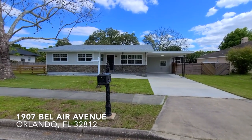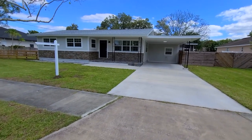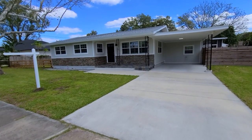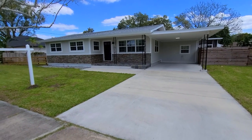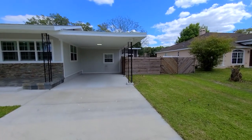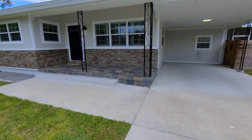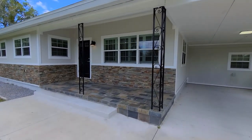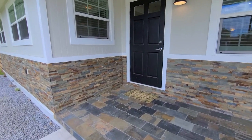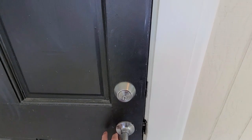Welcome to 1907 Bel Air Avenue in the beautiful Conway community. Every once in a while we get a home that is a special treat, and this is going to be your very special treat. This is a cottage industrial home with a two-car carport and fully fenced yard. You can see the stockade fencing on both sides, along with slate tile on the covered entry porch and flagstone entryway.